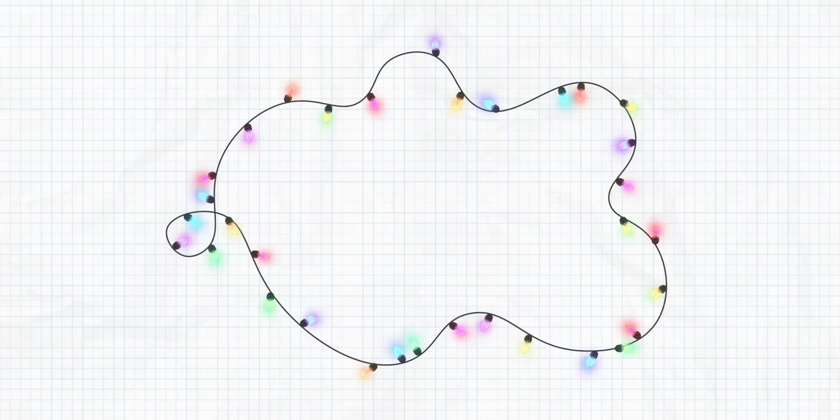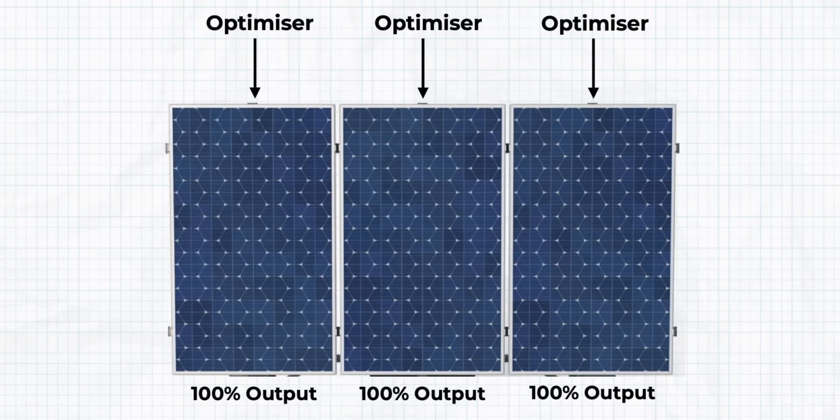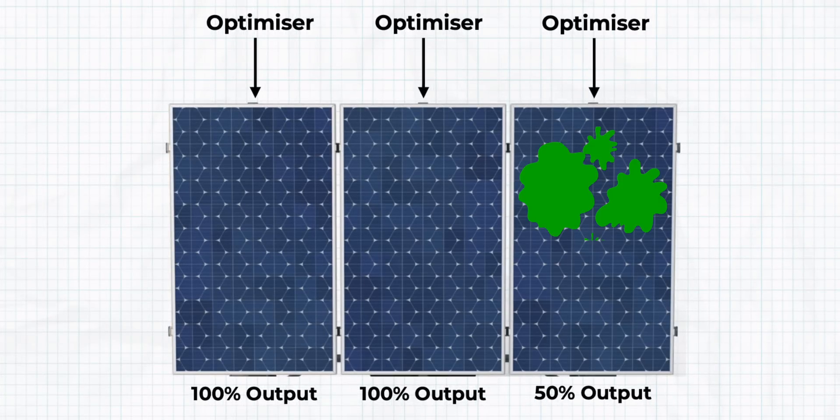In layman's terms, optimizers work a little bit like how fairy lights work. If one bulb goes, then the rest of the row goes. Whereas if you install optimizers to your solar panel, it can bypass that poor performing panel and allow the others to perform properly.